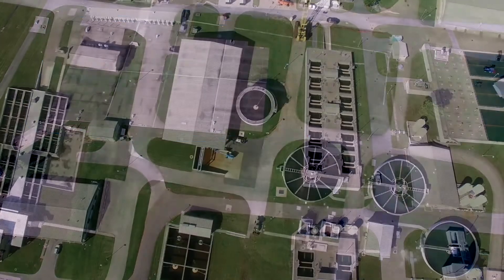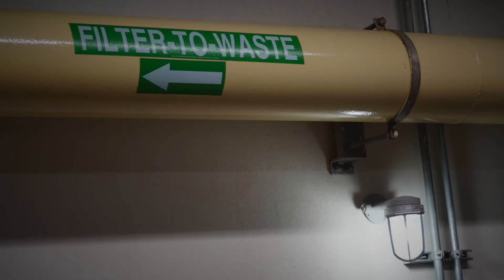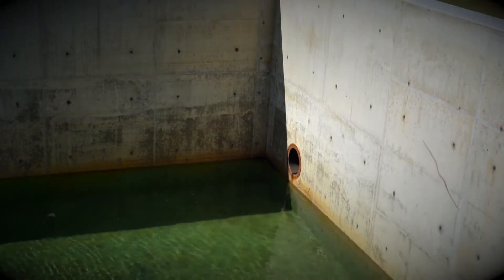Our filter-to-waste water used to go through the solids handling facility, and instead of processing it through the solids handling facility we now pump it back to the head of the plant and use it through the process again.